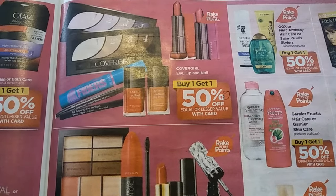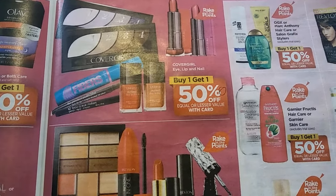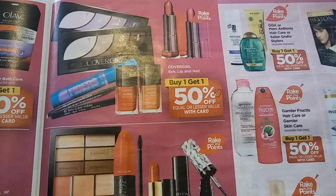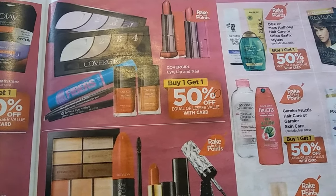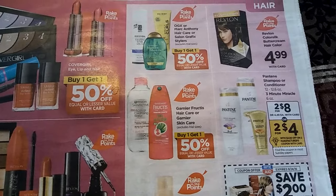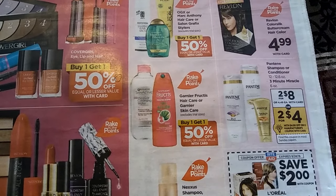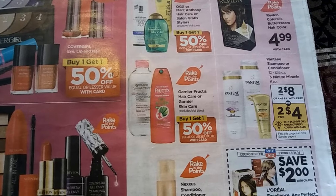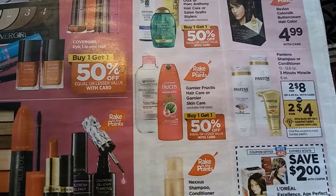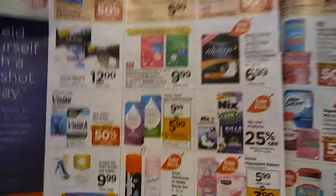CoverGirl — we have some $1 off of one, then we have the eyeliner, I think it's like $1 off of one, and then maybe some people have the $3 off of one left. I see it's eye, lip, and nail, and it is part of Raking the Points. The Garnier is included, but seriously, it's like $4.99 each — buy one get one half off — so you're still looking at about $7. Even if you have a $3 off of two, that's just a ridiculous deal for me. That's not even something I would begin to consider.